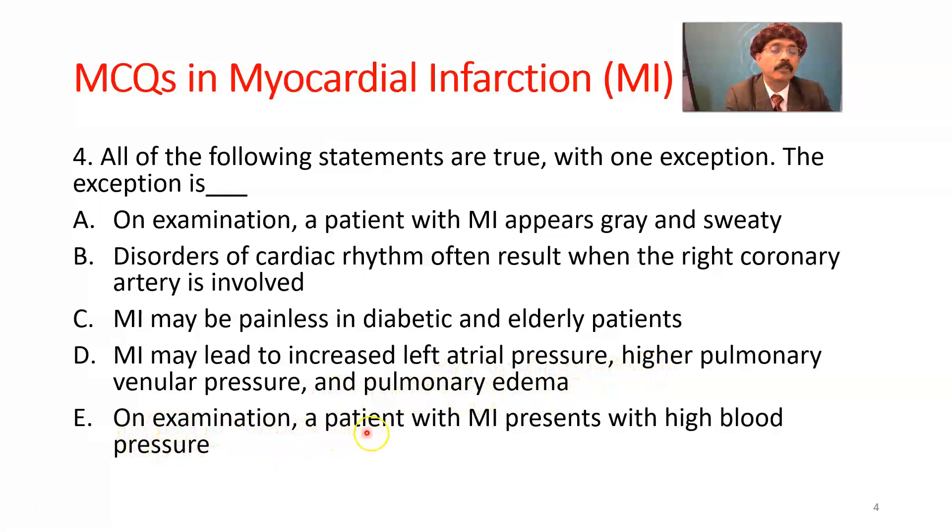On examination, a patient with MI presents with high blood pressure — no. In myocardial infarction the myocardium is necrosed, so it cannot contract properly. There is also associated pain. The blood pressure becomes lower, and there may be bradycardia as compensation, so there will be low stroke volume and blood pressure goes down, not up. So the answer is E — that is the exception.